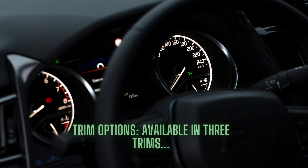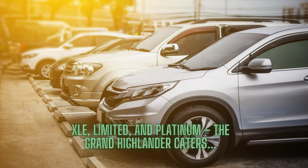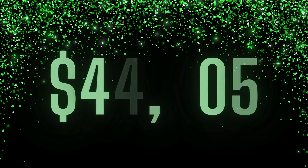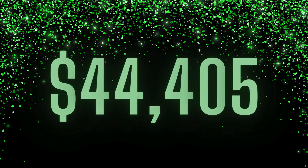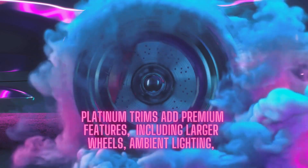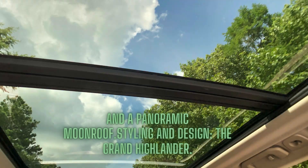Available in three trims — XLE, Limited, and Platinum — the Grand Highlander caters to diverse preferences and budgets. The XLE model, starting at $44,405, comes generously equipped, while the Limited and Platinum trims add premium features including larger wheels, ambient lighting, and a panoramic moonroof.